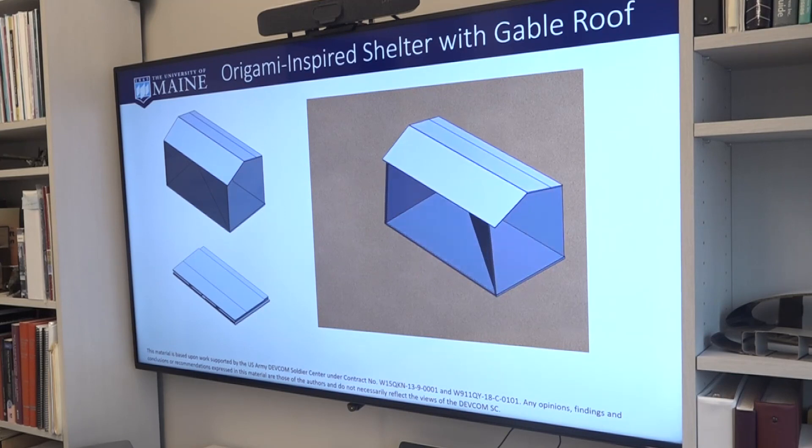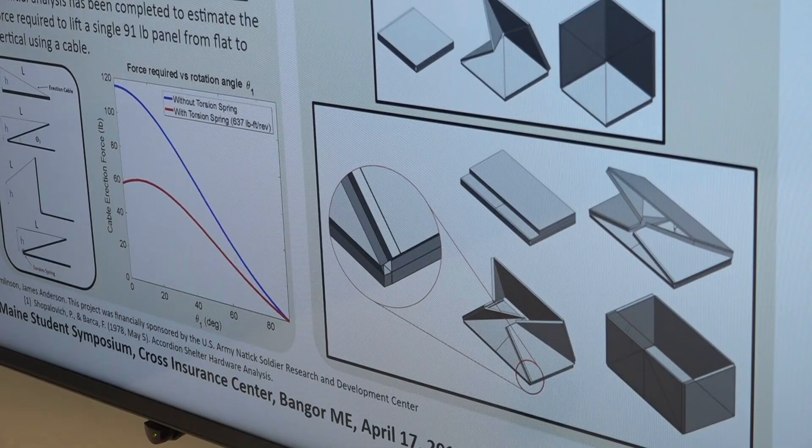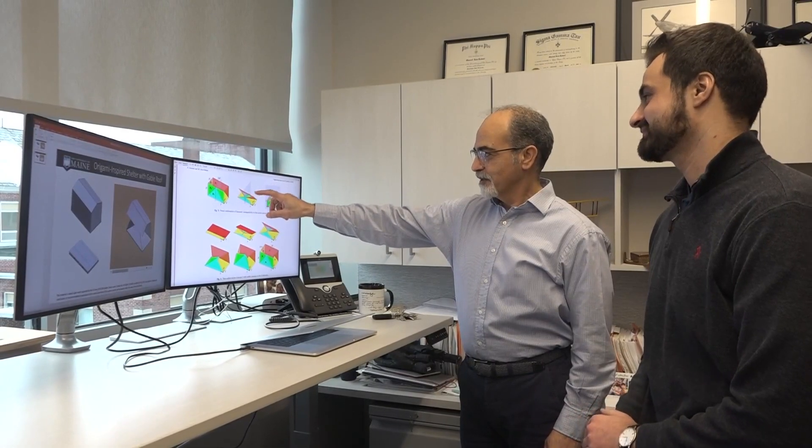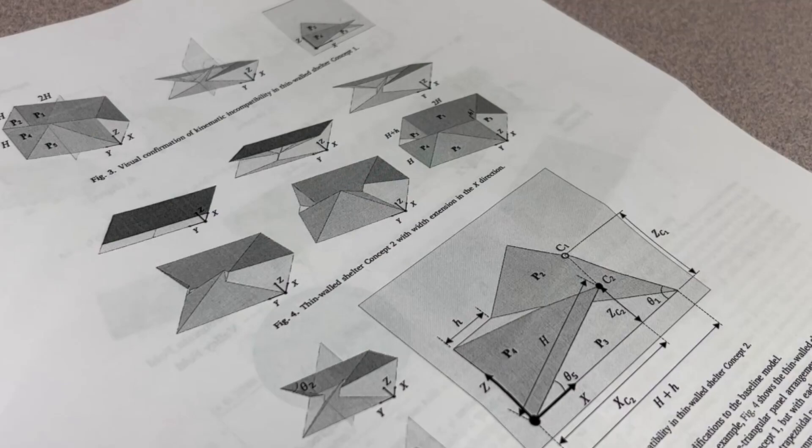How can we make it quick? How can we make it so that it becomes a shelter in a matter of minutes as opposed to a matter of hours? Hours is how long Raiz Rouhani says it typically takes to set up a deployable shelter. But using origami concepts, they say they can make their foldable structure sturdy and easy to set up, while keeping a simple concept.